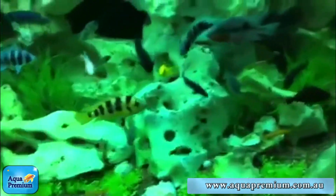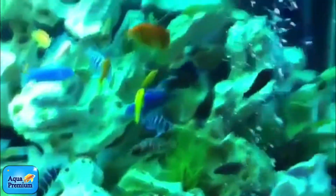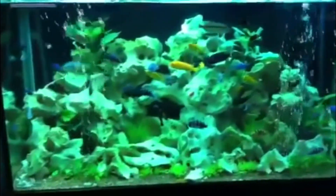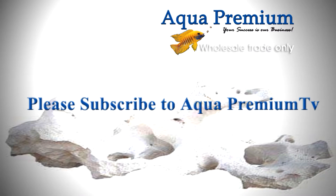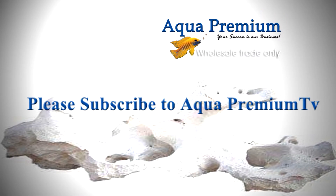All sorts of stuff going on in this tank. Thank you.